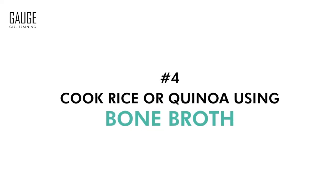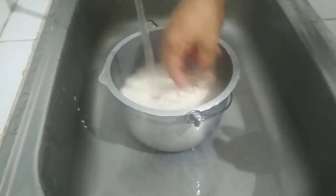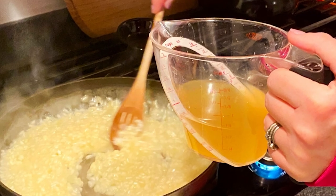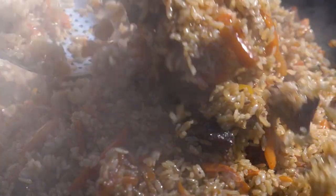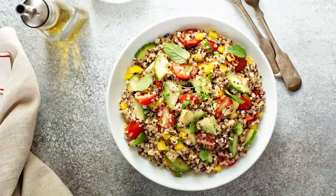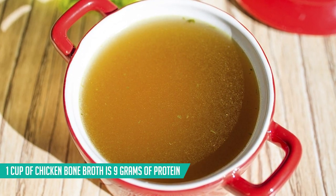Tip number four is to cook your rice or quinoa using bone broth. When you cook rice you typically use water, but using an Instant Pot or even a stovetop with chicken stock, bone broth, or beef broth as the liquid will boost your protein — one cup of chicken bone broth is nine grams of protein. It's also going to make your rice or grains more flavorful.